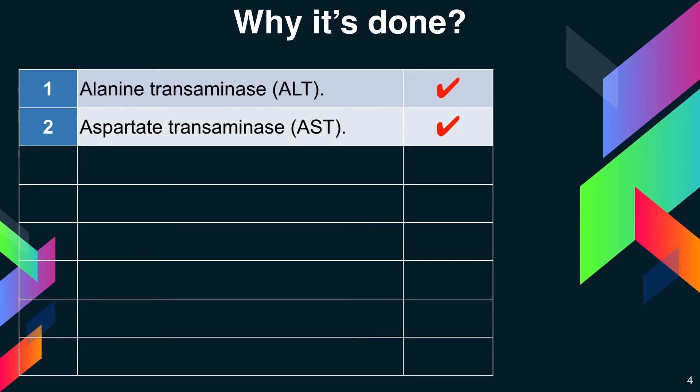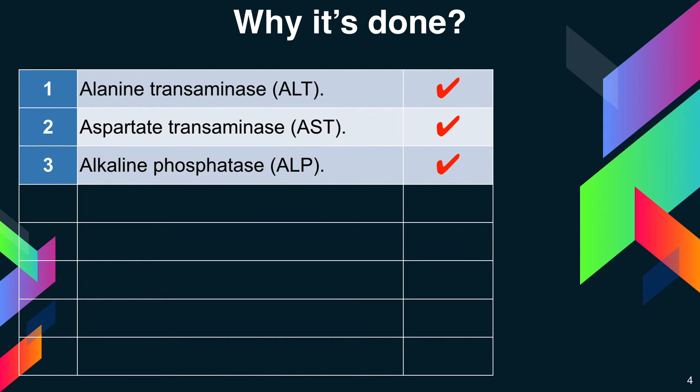An increase in AST levels may indicate liver damage, disease, or muscle damage. The third test is alkaline phosphatase, denoted as ALP. ALP is an enzyme found in the liver, bile ducts, and bone. Higher than normal levels of ALP may indicate liver damage or disease, such as blocked bile ducts, or certain bone diseases.